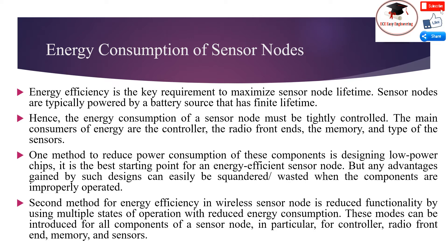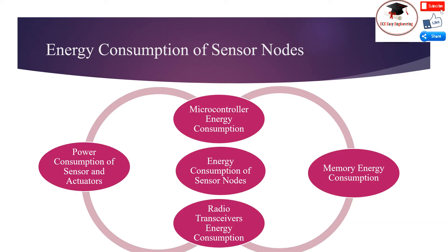A second method for energy efficiency is reduced functionality, using multiple states of operation with reduced energy consumption. These modes can be introduced for all components of a sensor node — in particular for the controller, radio front-end, memory, and sensors. Energy consumption of sensor nodes is further classified into four categories: microcontroller energy consumption, memory energy consumption, radio transreceiver energy consumption, and power consumption of sensors and actuators.